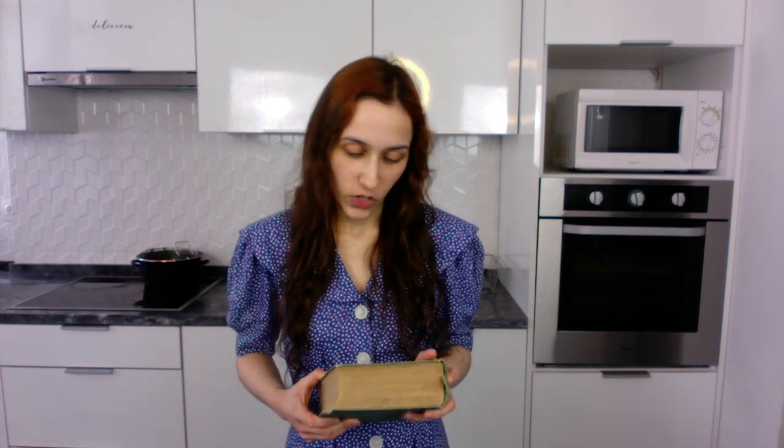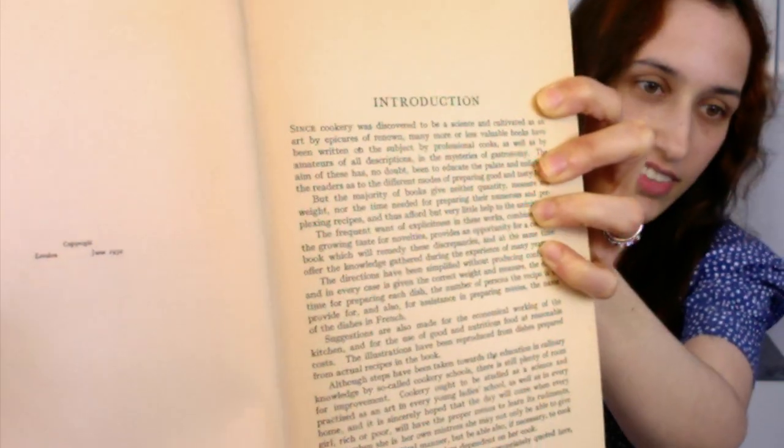I had the idea for this video several months ago as soon as I found this book in Northampton when me and my now husband were still living there, because I just feel like the fact that this book even still exists is kind of amazing. This is called The Complete Illustrated Cookery Book and it says right there in tiny letters that this is from 1934.